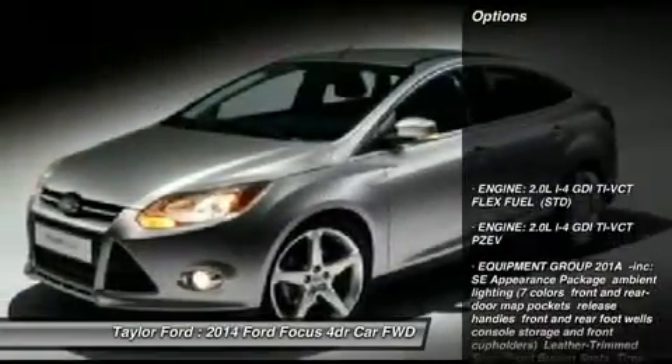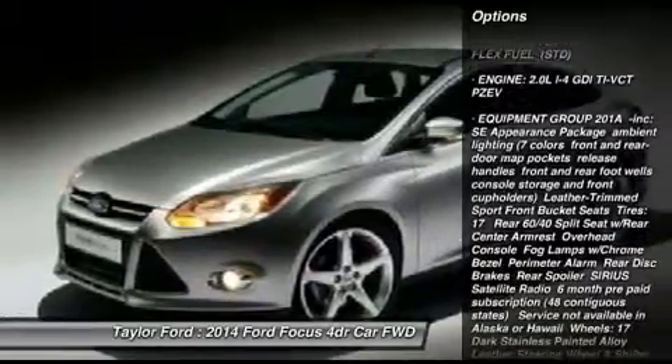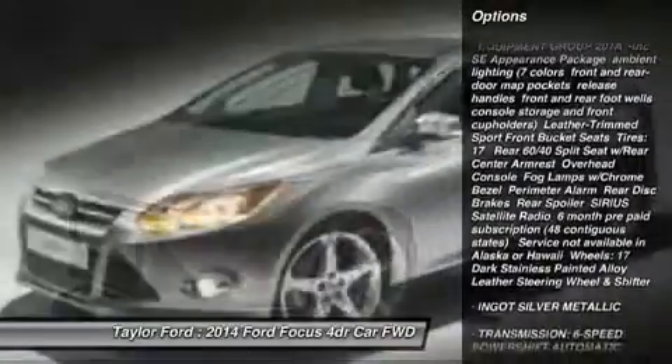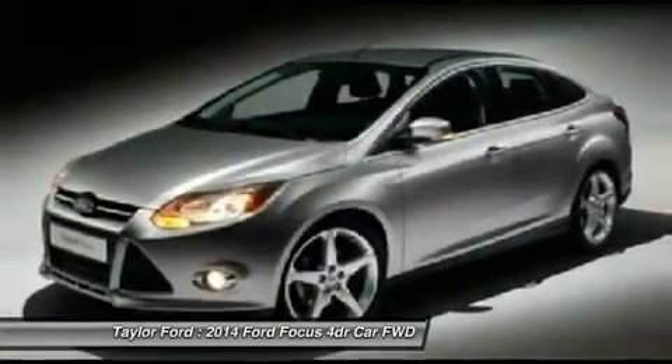Here are some of this vehicle's great options: traction control, anti-lock braking system, steering wheel audio controls, stability control, air conditioning, power steering.